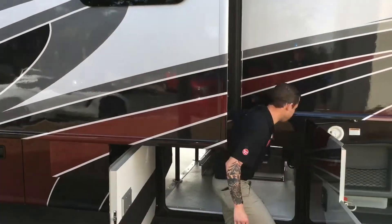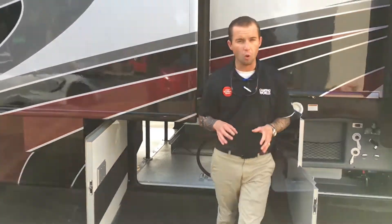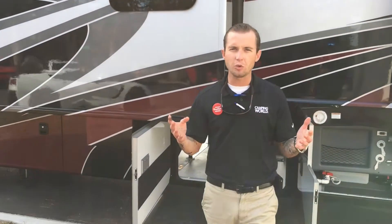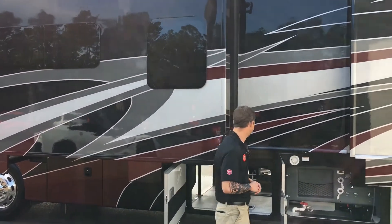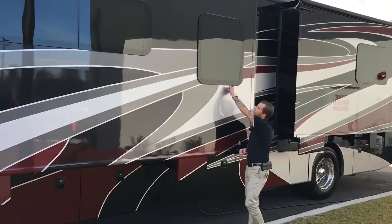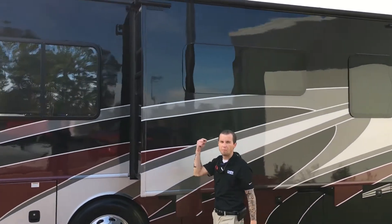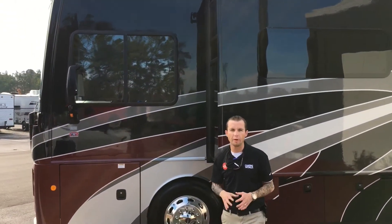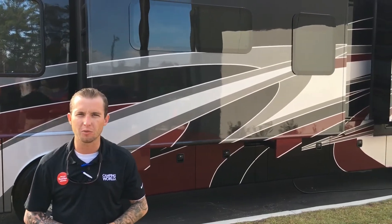Another nice feature that Fleetwood came out with is the power cord reel. In the wintertime, those power cords get stiff in freezing weather and all jumbled up — hard to unravel and plug in at the campsite. That just eliminates all of that headache. Take a look at the frameless windows. They also added an additional rubber seal around the windows, so you can open them from the inside and push them out. Even if you've got a light drizzle at your campsite, you can still have a nice breeze.